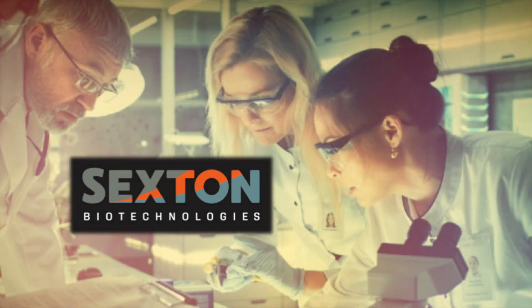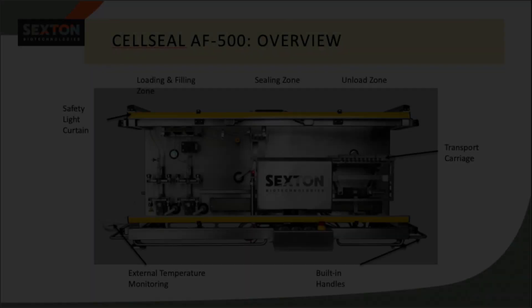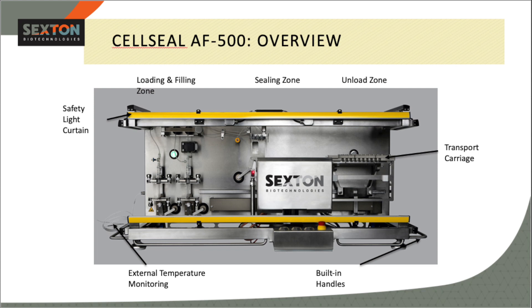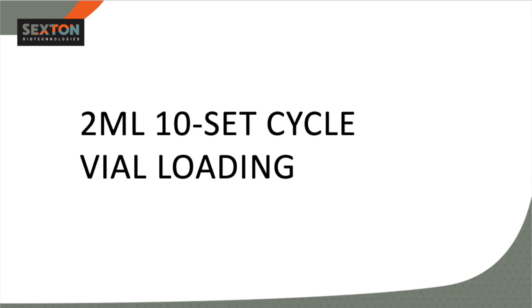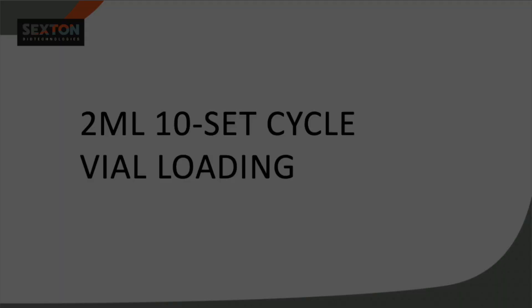The Sexton Biotechnology AF500 fill system provides automatic filling and sealing of the CellSeal cryogenic vials. With highly accurate filling, electronic batch records, and easy installation, this system is ideal for companies looking to rapidly deploy a fill solution for small volume therapeutics.